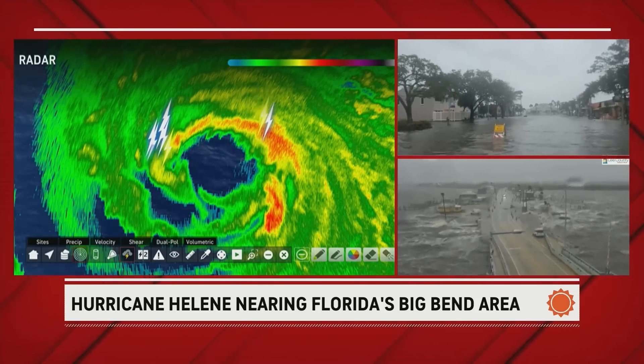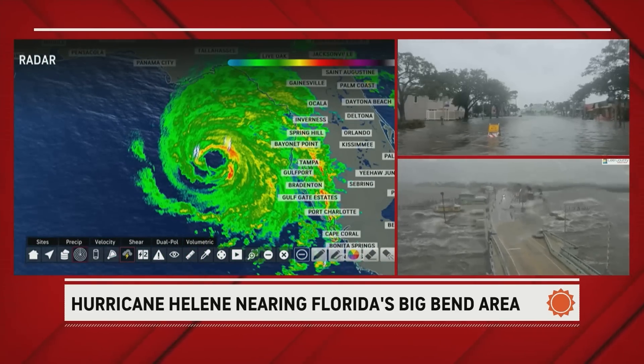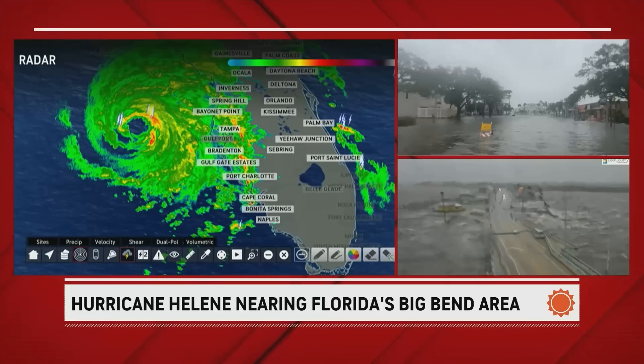Over the last few hours, the maximum sustained winds are now up to 125 miles per hour. That is closing in on Category 4 status.